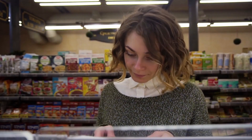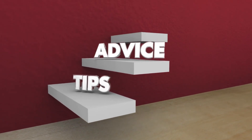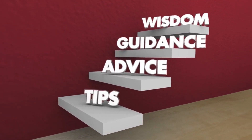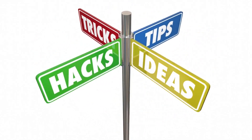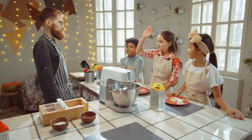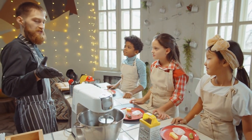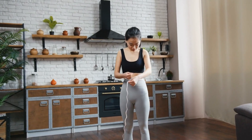And that wraps up today's video on incorporating more fiber into your diet for better digestive health. I hope you found these tips and ideas helpful and inspiring. Remember, by making small changes and introducing fiber-rich foods into your meals and snacks, you can improve your digestion and overall well-being. If you enjoyed this video, give it a thumbs up and share it with your friends who might benefit from these tips as well. And don't forget to leave a comment below letting me know your favorite fiber-rich food or any questions you may have. Thanks for watching, and I'll see you in the next video. Stay healthy and take care.